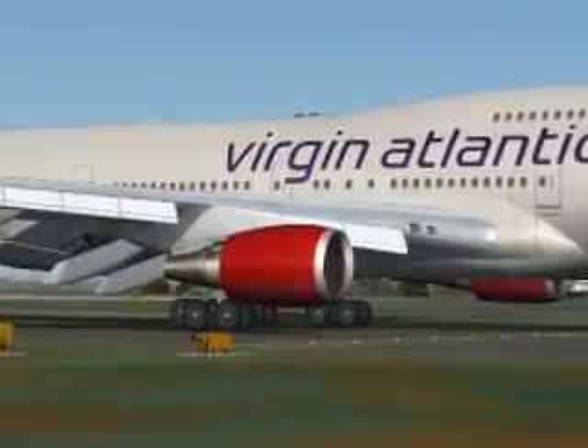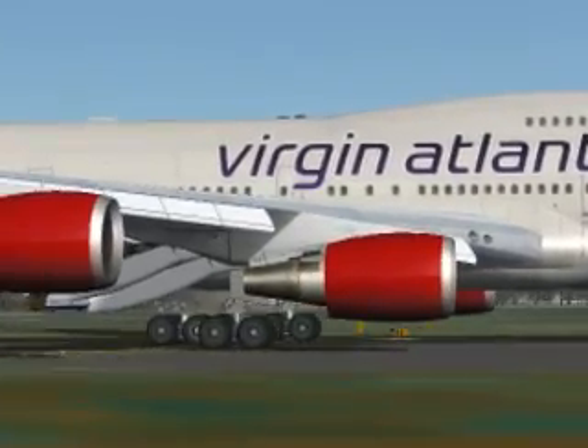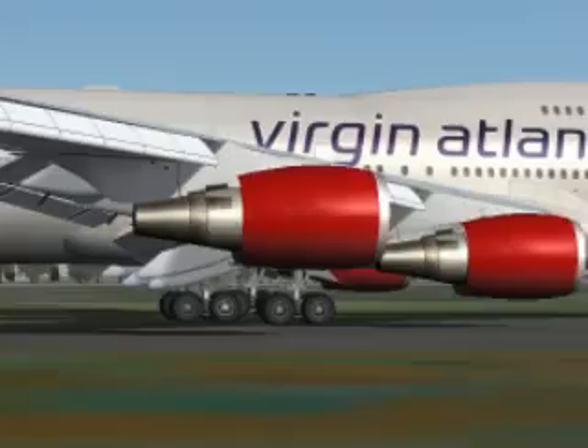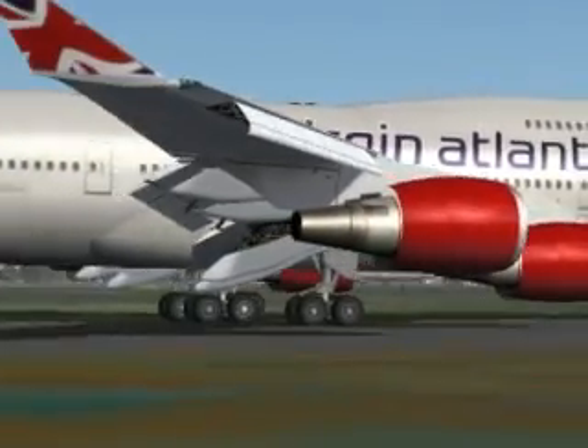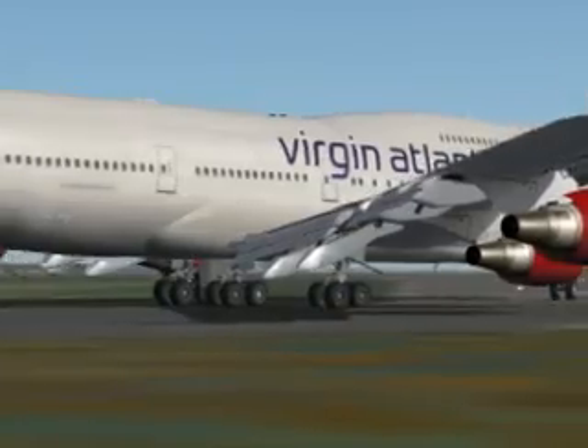This is the Virgin flight from London Gatwick to Orlando, flight number 5. It's departing Gatwick runway 08R.